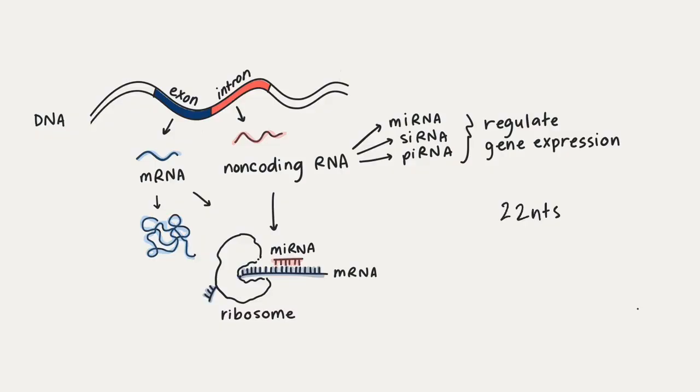The sequences that code for micro RNA are found in introns. These non-coding regions of DNA mean that they aren't translated into proteins. Their purpose, however, is to regulate the production of proteins.